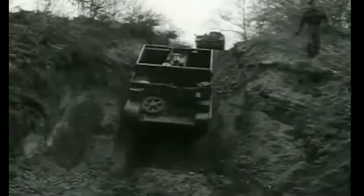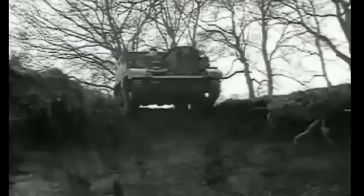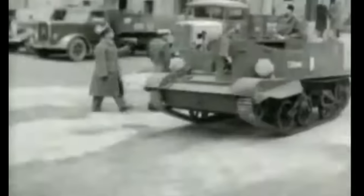The suspension was soft on the Universal Carrier, and they were known for frequently bottoming out, particularly when driven fast through the desert. It was common for a Universal Carrier to crush its own exhaust during operations, but they'd still function.